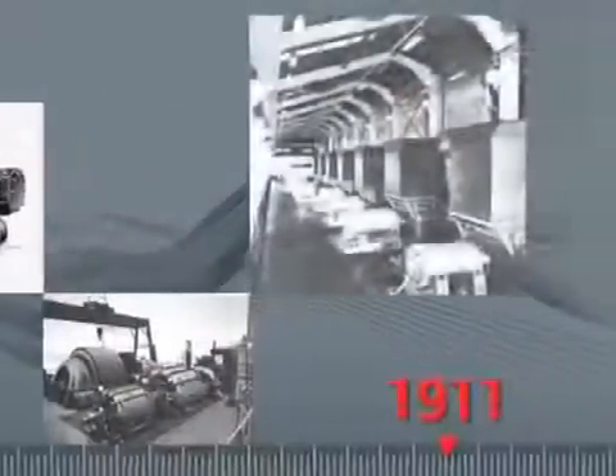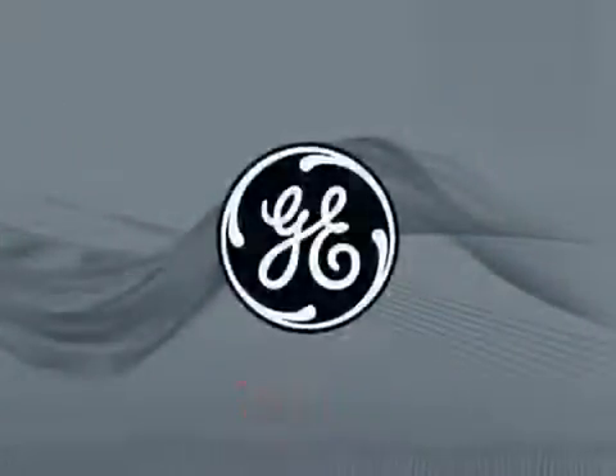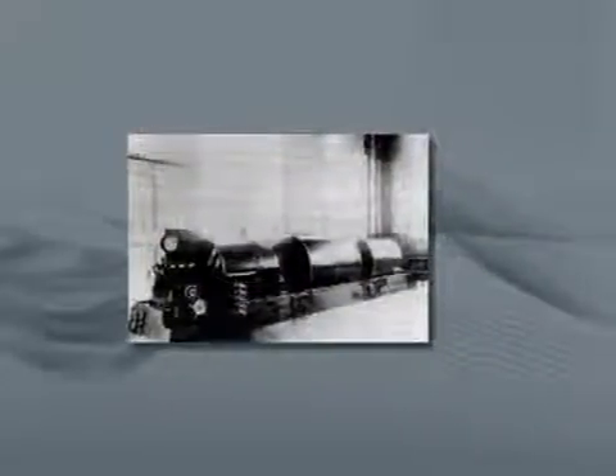Ingersoll Rand entered the centrifugal compressor business in 1911 through the acquisition of General Electric's compressor division. The first commercial sale in 1912 was a 100 m³ per minute, or 3,500 CFM, turbine-driven multistage axial air compressor.